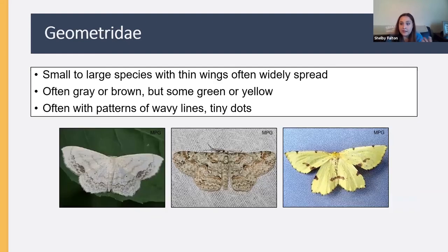Geometridae is the family that gives me the most trouble. They can be small or large, with wings that are usually very thin and spread out widely. They're often gray or brown, but some can be green or yellow. They often have patterns made up of wavy lines and tiny dots. When identifying species in Geometridae, it often comes down to looking very closely at exactly where those wavy lines bend and where the tiny dots are in relation to the wavy lines — it gets pretty complicated. Some people are just huge fans of geometrids, though.